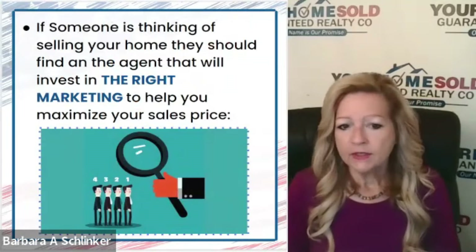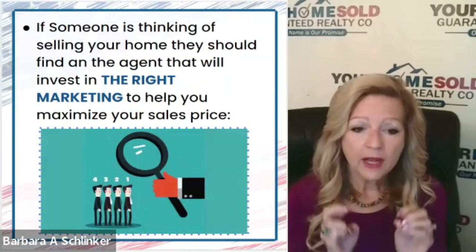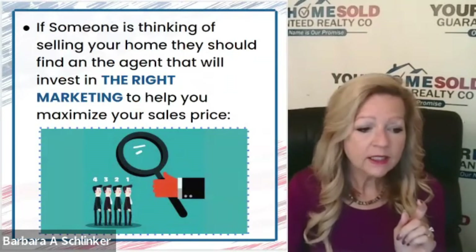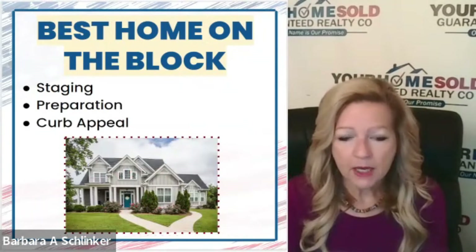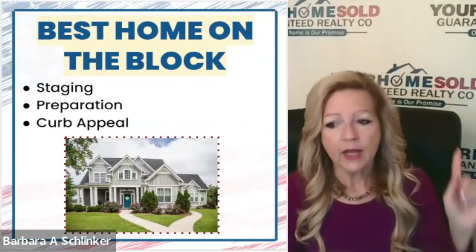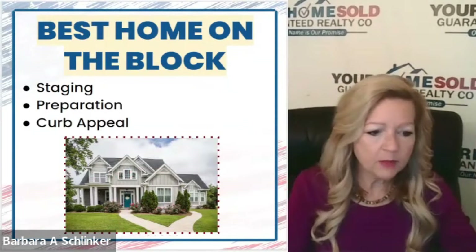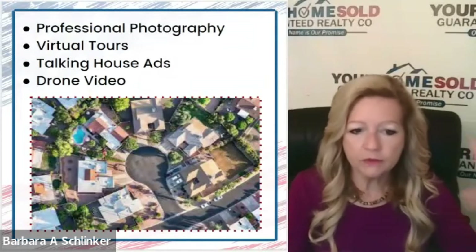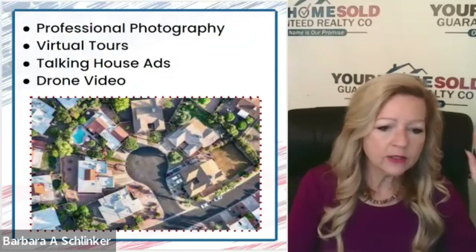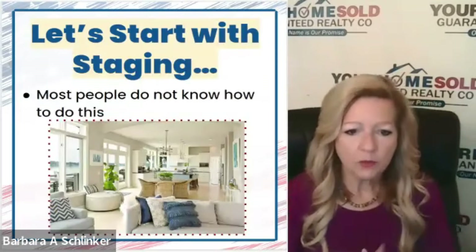If you're thinking of selling and you want to find the right agent who actually invests in marketing to maximize the sales price of your home — so you're the best home on the block with the best staging, the best preparation, the best curb appeal, the best professional photography, virtual tours, talking house ads, drones, and blogs — that is what we do.